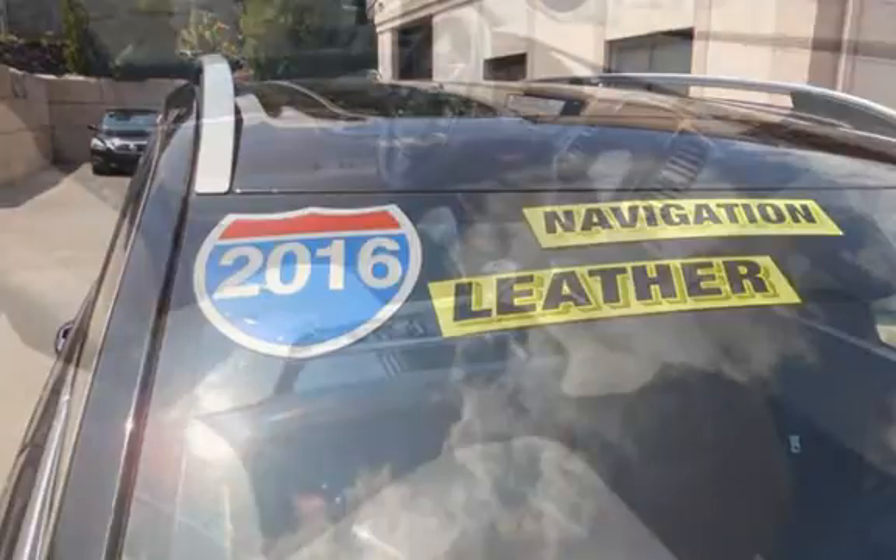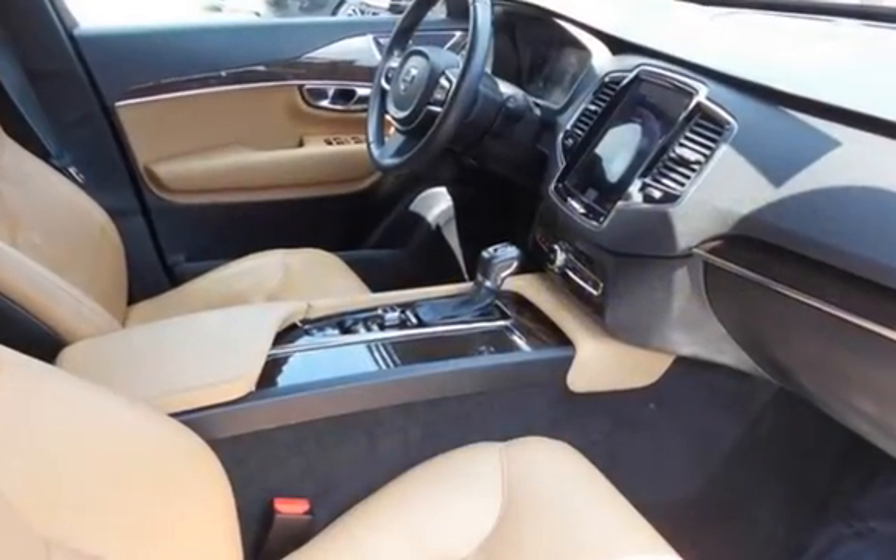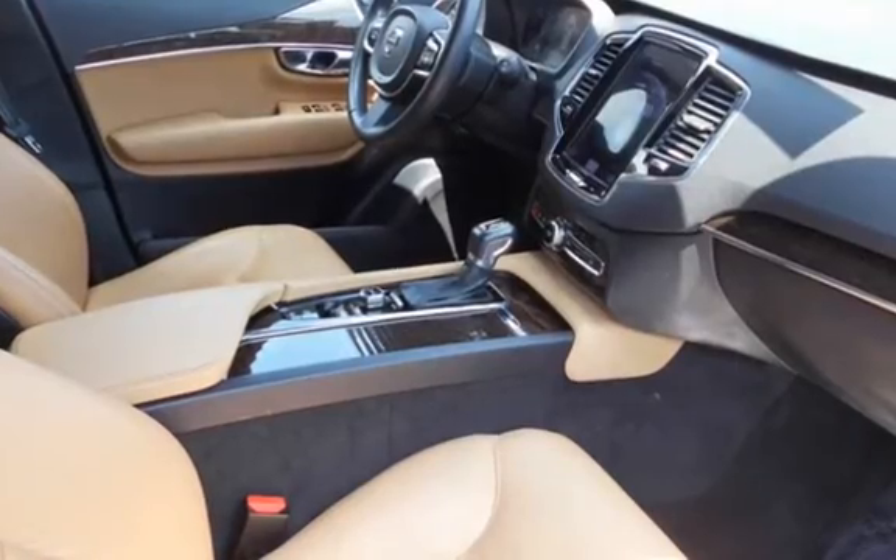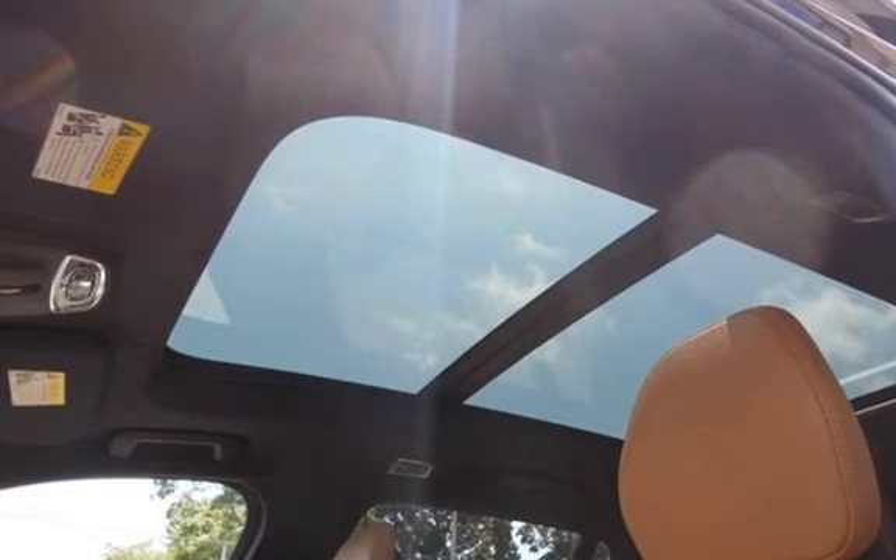This Volvo has less than 66,000 miles on the odometer. Estimated fuel economy for this vehicle is 22 miles per gallon in the city and 25 miles per gallon on the highway.